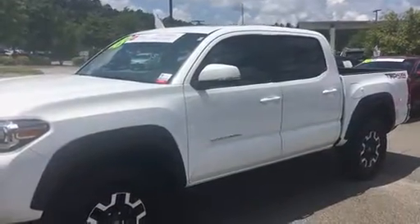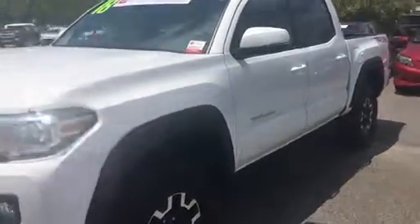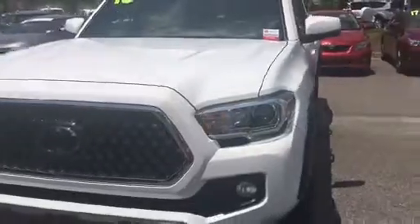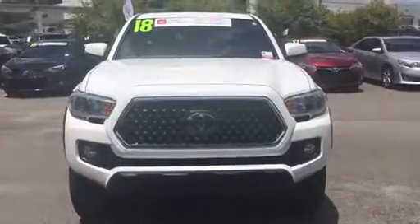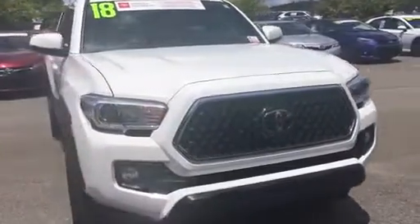Hey, this is Nancy Griffin at Hayward Allen Toyota. Wanted to alert you of a new certified vehicle we have on our used car lot. This is a 2018 Tacoma.